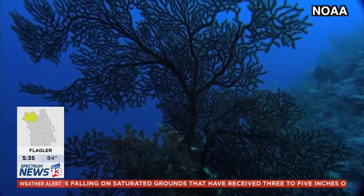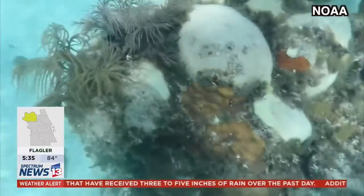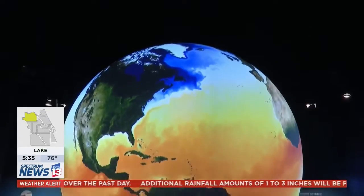And until then, it's a race against time to save the coral from a disease that continues to leave a path of destruction. It is not contained within Florida — it's now become a Caribbean issue.